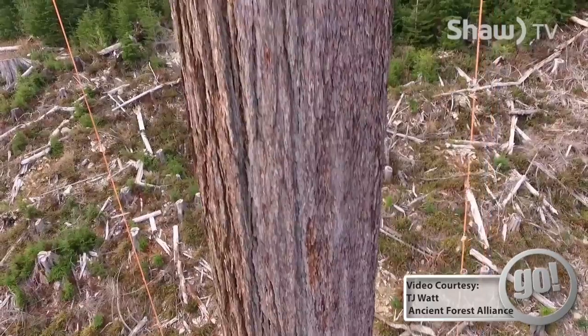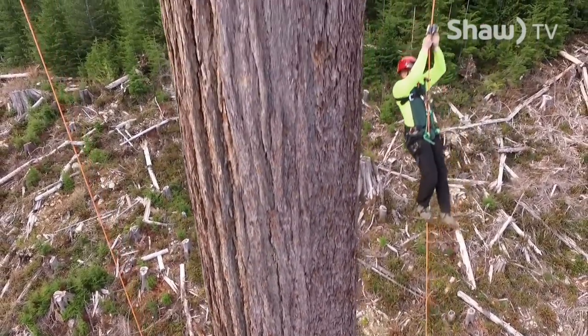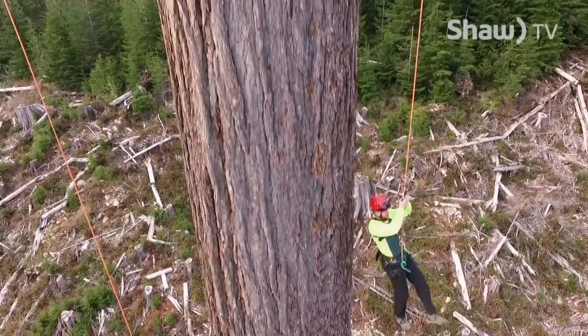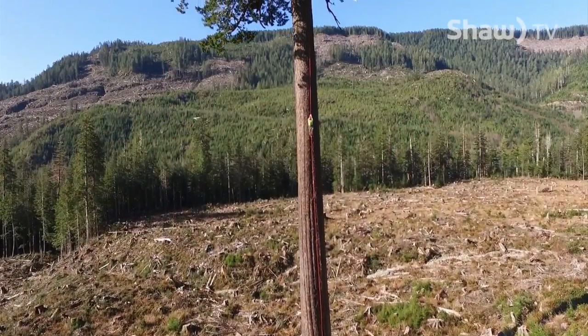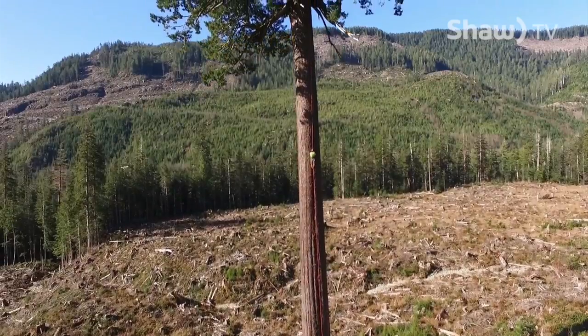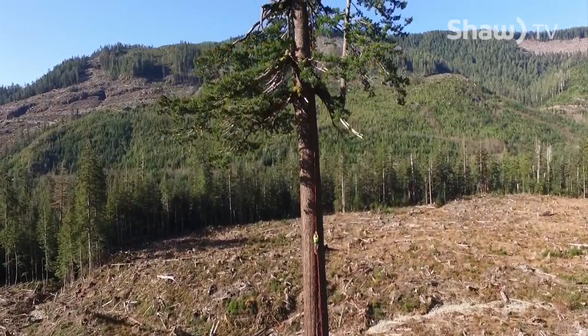It's about 216 feet tall — a measurement we got after tree climbers dropped a tape measure down from the top of the tree — and 13 feet wide, so no small tree. Nobody knows how old Big Lonely Doug is, but we guesstimate probably about a thousand years old, considering his size.